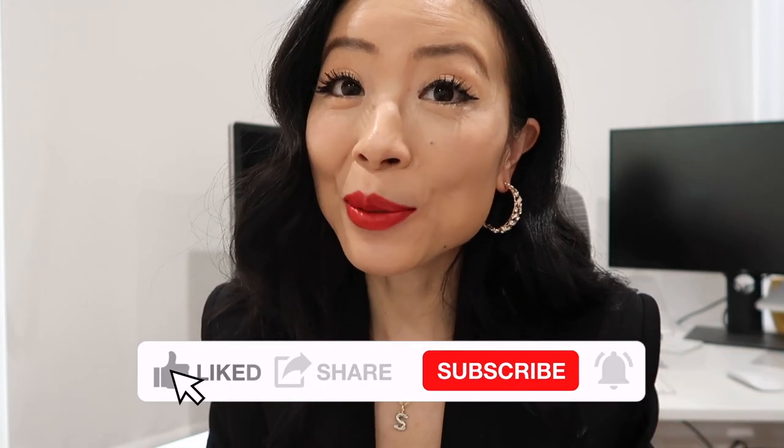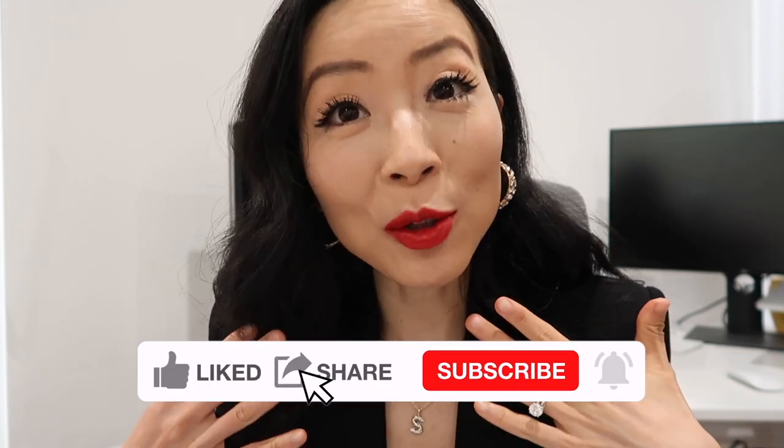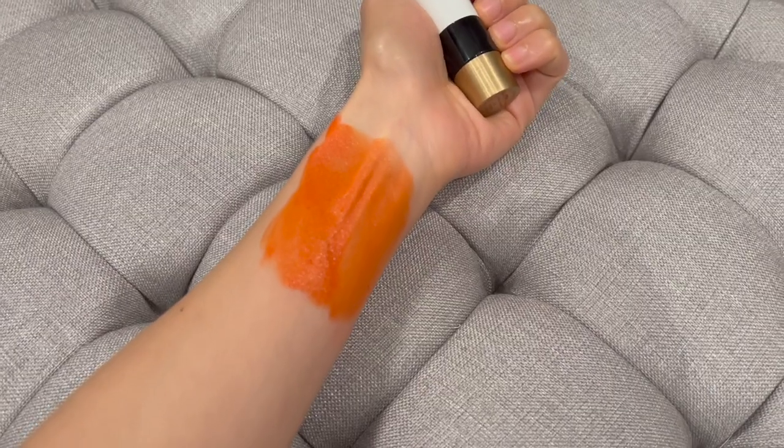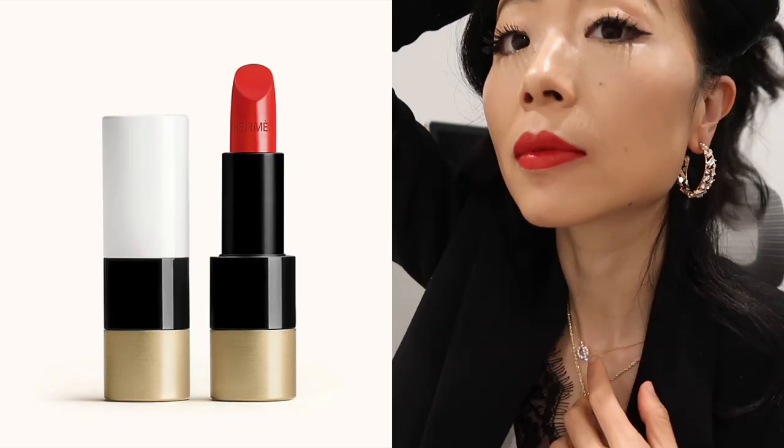I'm going to share 11 Hermes lipsticks with you and show you how they look on me. Are they really worth it? I'll share my thoughts in the end. I'll also link all the links and color details in the description box down below. Leave me a comment to let me know which color is your favorite and if you think they're worth it. Let's get right into the video.